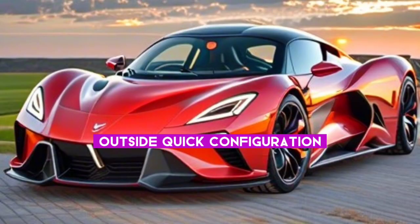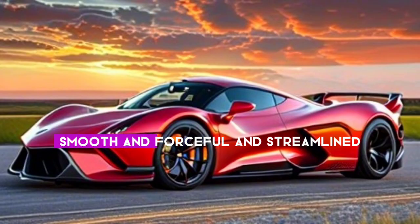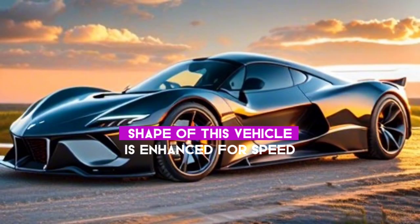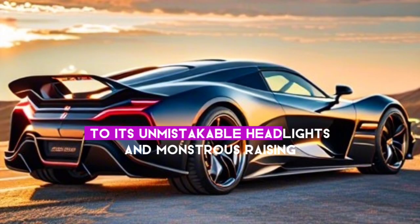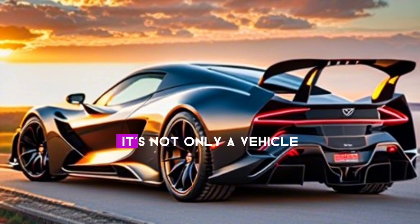Let's start with the exterior design of the Hennessey Venom F5. Sleek, aggressive, and aerodynamic — every curve and shape of this vehicle is optimized for speed. From its carbon fiber body to its distinctive headlights and massive rear wing, the Venom F5 commands attention wherever it goes. It's not just a vehicle — it's a showstopper.